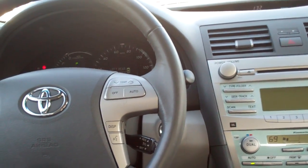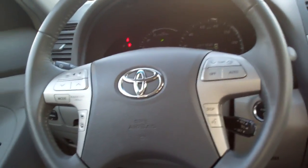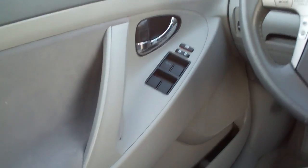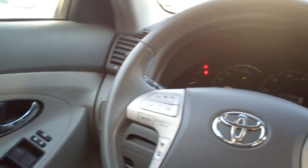Nice big center armrest with storage. Temp gauge on the steering wheel. Bluetooth capable. Steering wheel controls for the radio. Power windows, door locks, and mirrors for the driver. Nice big analog gauges. Plenty of room.